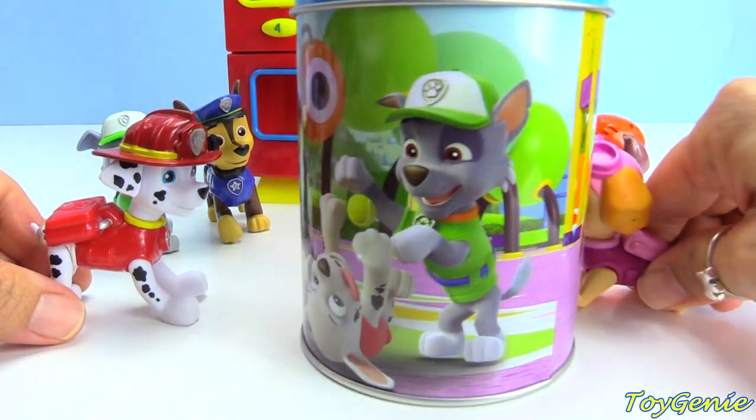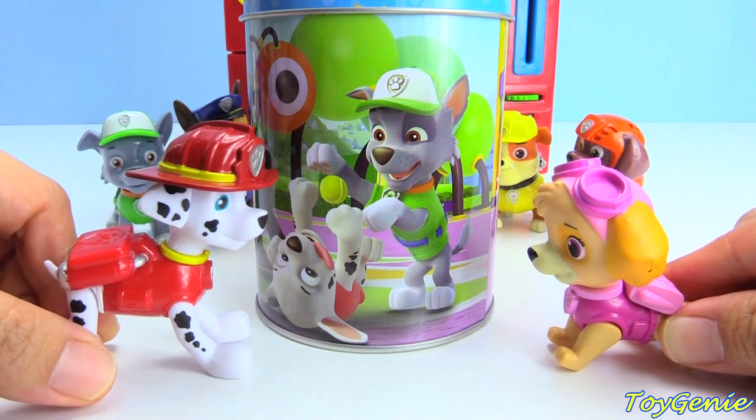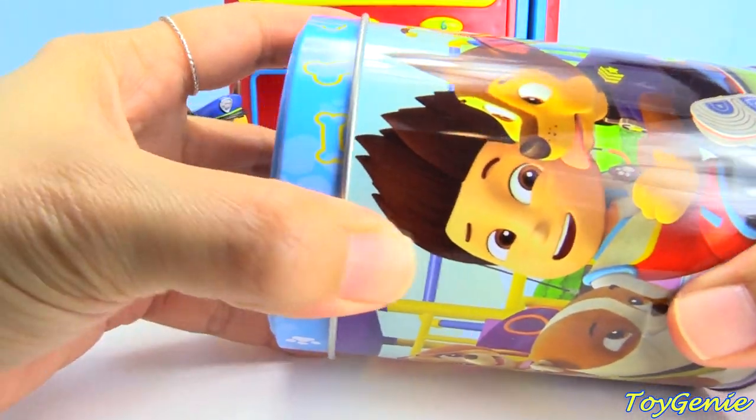Here it is. Here's my piggy bank. Let's look inside and see how much money we have. Maybe we can all get something. Oh, that sounds cool. Let's take a look inside Skye's piggy bank and see what she has.